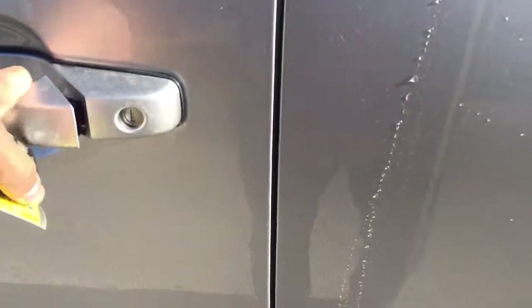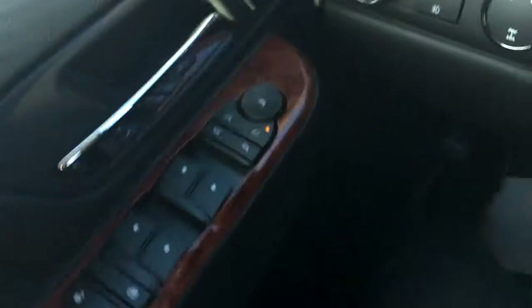Take a look inside here. All black leather seating, very well kept — no scratches or scuffs on them. Nice wood grain trim in the vehicle as well.